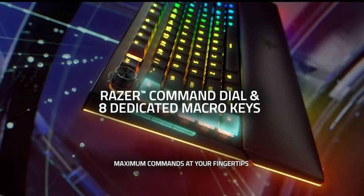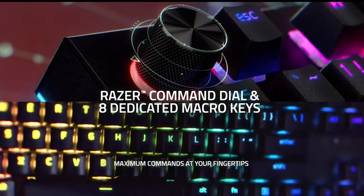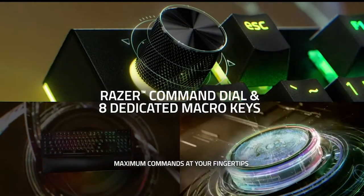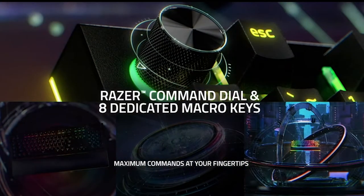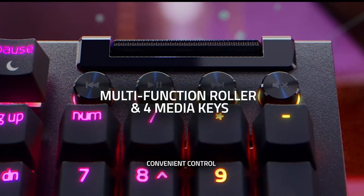Command Central — customize that dial, wield those macros. It's all about precision gameplay. Comfort meets style with a magnetic plush wrist rest. Your wrists will thank you, and your setup just got a whole lot cooler.